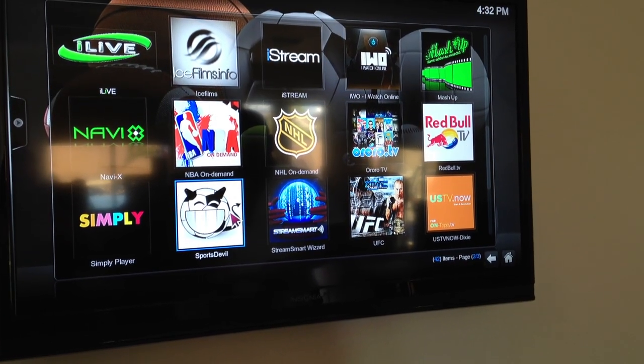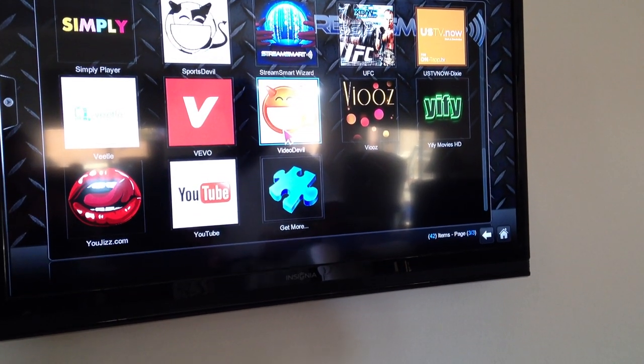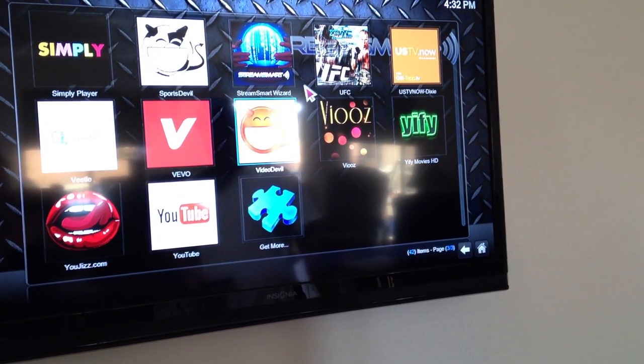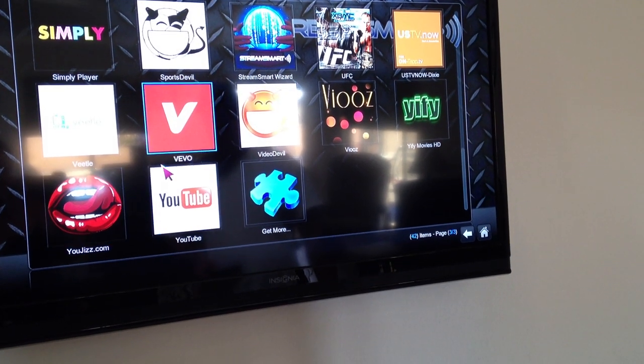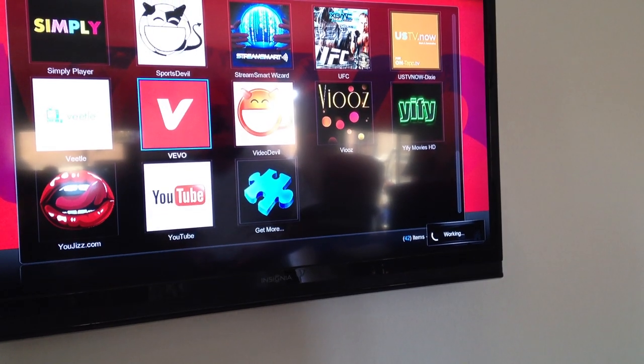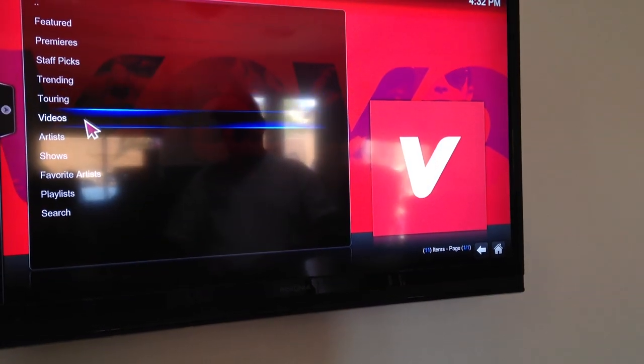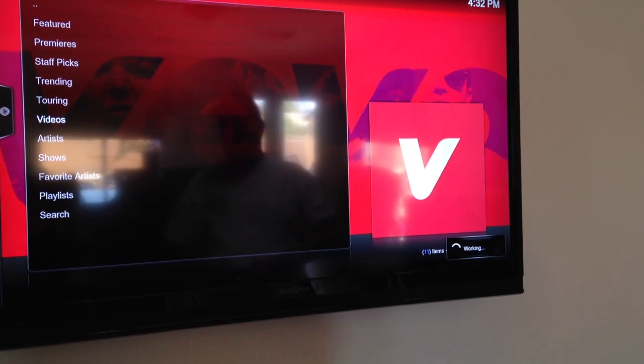Here's Sports Devil, which I think is like a pirate for watching sports. And there's other apps here. You've got Vivo right here, which I thought was really cool. This is one that I actually use. And if you want to go to Vivo, it's a music thing — I'm sure you guys have seen it on YouTube and on the internet.